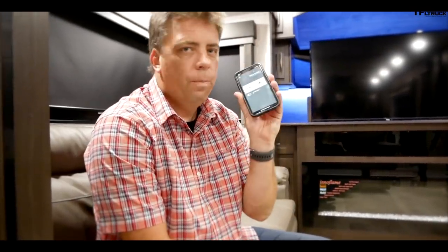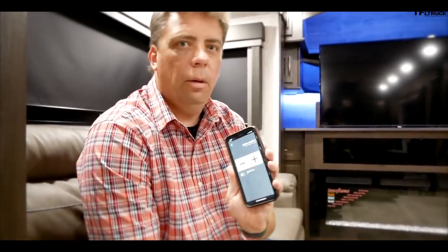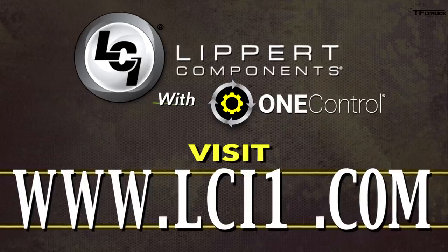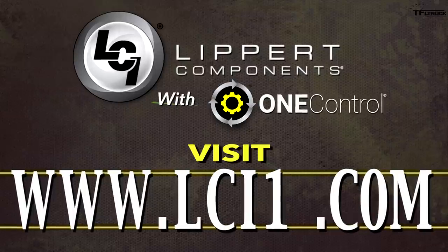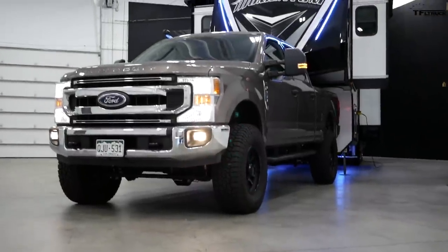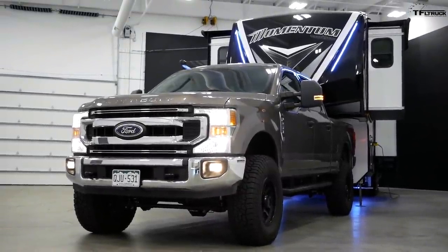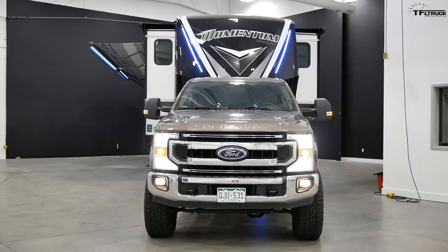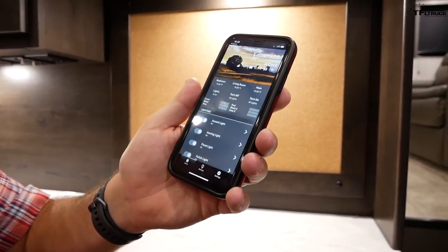If you kids get a hold of this, I don't know how to help you. If you love the outdoors, if you love camping, RVing, and you love technology, this episode is for you, because I'm right here in Indiana with Lippert Components, and I'm going to show you a way where you can control your trailer from your truck, or actually anywhere in the country, and also a lot of cool features. This demo is all about the Ford towing vehicle and the One Control system from Lippert Components.